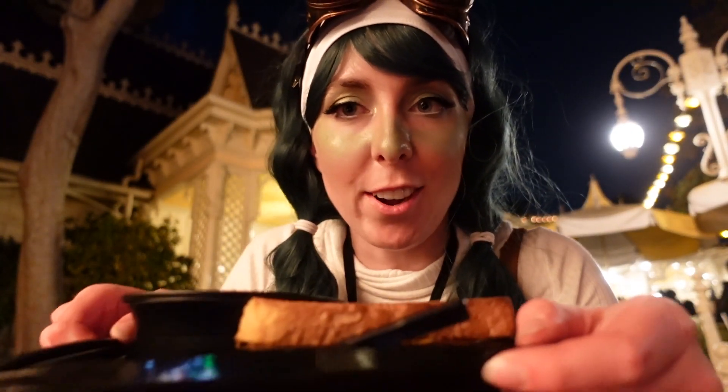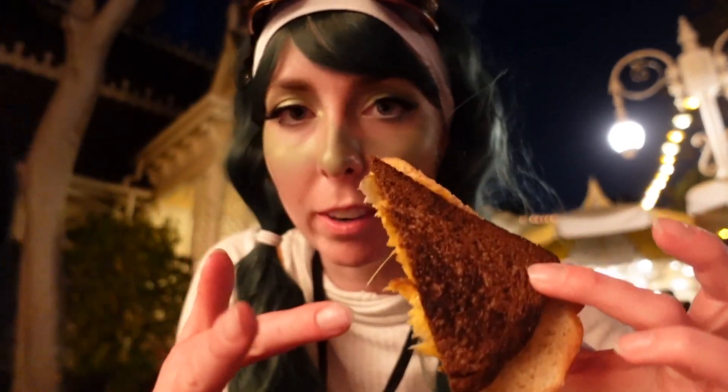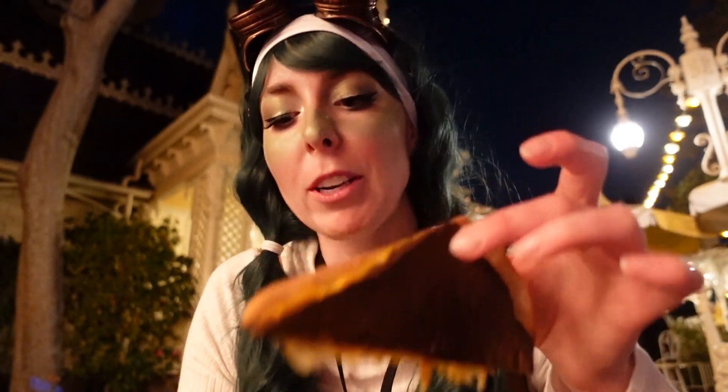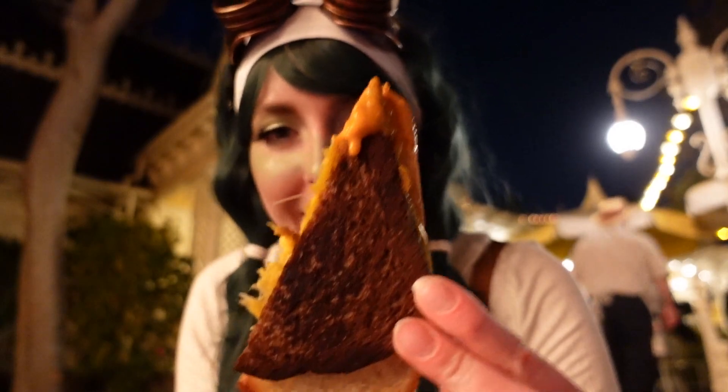Next meal of the night is the Jolly Holiday combo — it's light versus dark side. Half the bread is dark, a different type of bread, not burnt. Light side, dark side. And tomato soup, which is a go-to favorite, so I had to get it. Cheers! This is good.